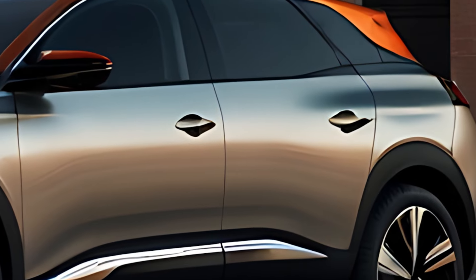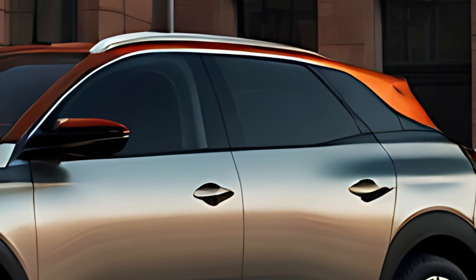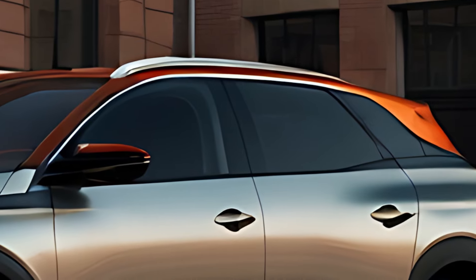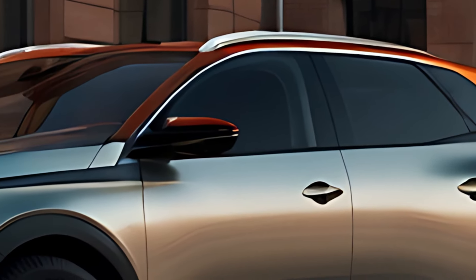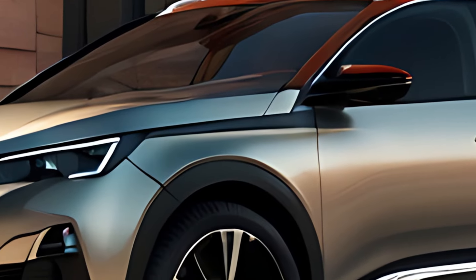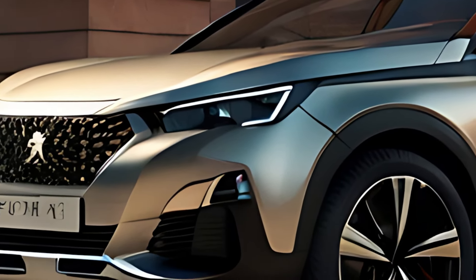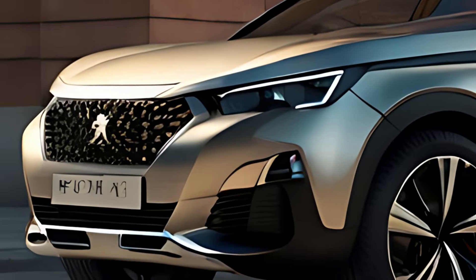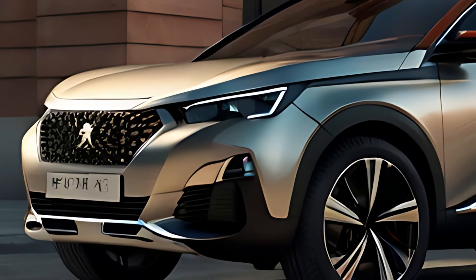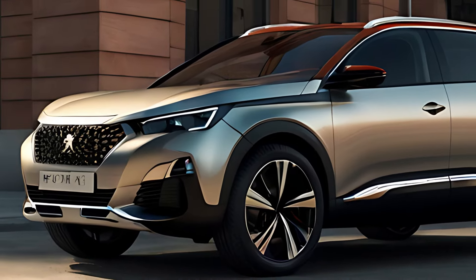The 2025 Peugeot 3008 Hybrid is an attractive and versatile SUV that combines eco-friendly hybrid technology with stylish design and premium comfort. Its blend of power and efficiency, coupled with cutting-edge technology and safety features, makes it an excellent choice for families or individuals who want a modern SUV that's as practical as it is enjoyable to drive. Thank you for watching.